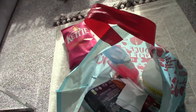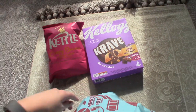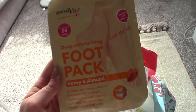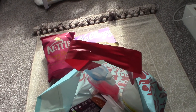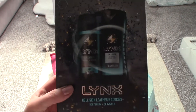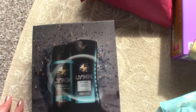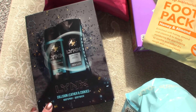I picked up some Crave cereal — Payton really likes this so I picked up some more for him. Picked myself up a foot pack — I absolutely love these, they leave your feet so soft, really recommend them for a nice pamper night. I also picked up a Lynx box — this one is Collision Leather and Cookies. I thought I'd pick that up as an extra for Paul for Father's Day because he goes through shower gel like there's no tomorrow.